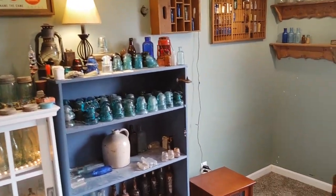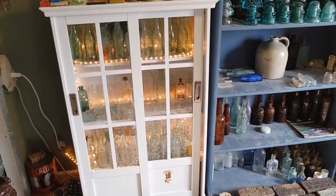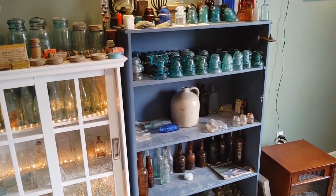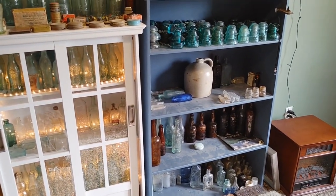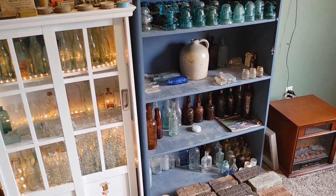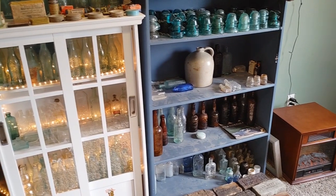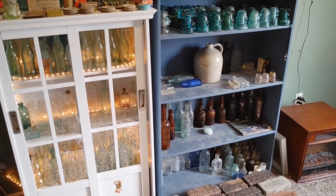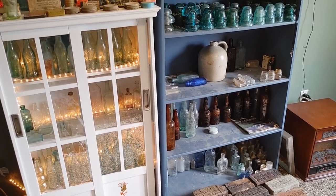Hey guys, welcome back to another video. Today is going to be a little bit different — I'm filming from my room. Some of you have asked me to show my collection, and I figured today would be a good day to do that because I haven't been uploading for a couple weeks due to weather. It's been rainy and cold here in Indiana, and late November makes filming outside miserable.